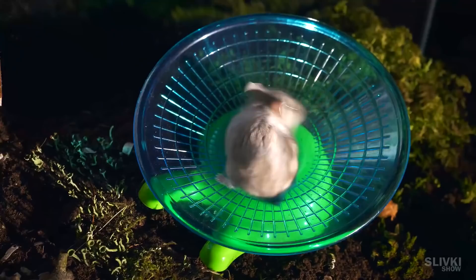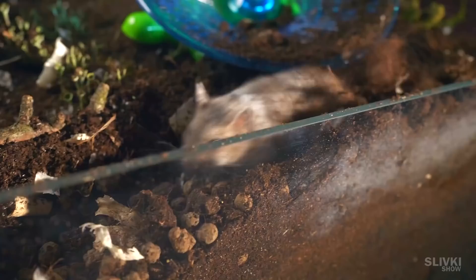We just thought that he needs to discharge some energy, so we put a running wheel inside. He spun the wheel for a while, but got bored pretty quickly and started running around again.